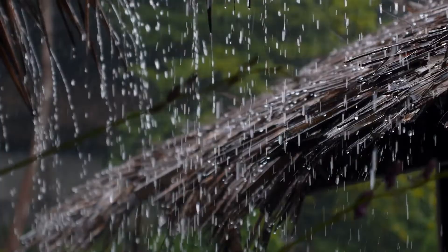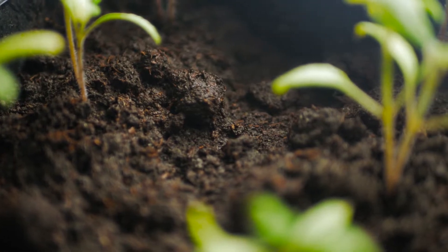Our next termite we're going to talk about is our Asian Subterranean termite. These guys are a bit more severe if they are found because of their development — it is a little bit more rapid. What these termites are actually looking for is moist wood or some sort of moist soil substrate to be in. These termites can become severe in a very short amount of time.